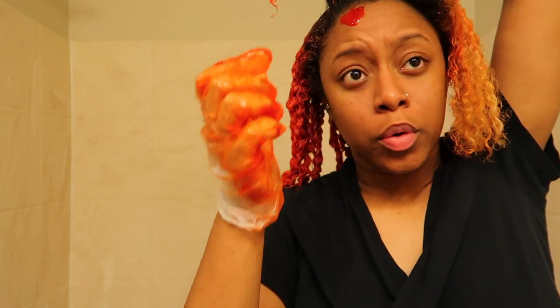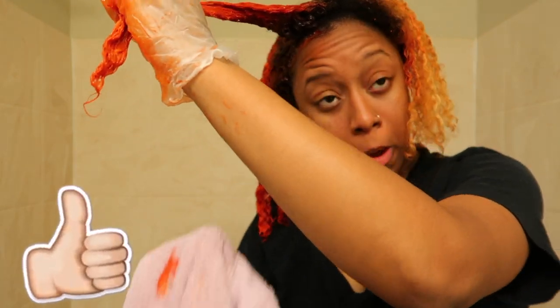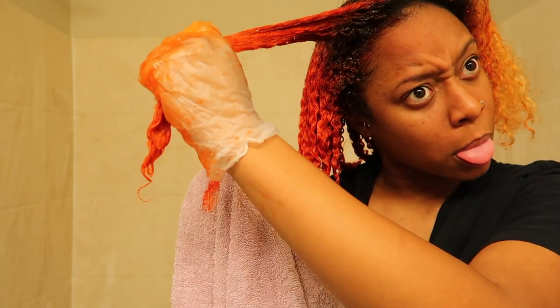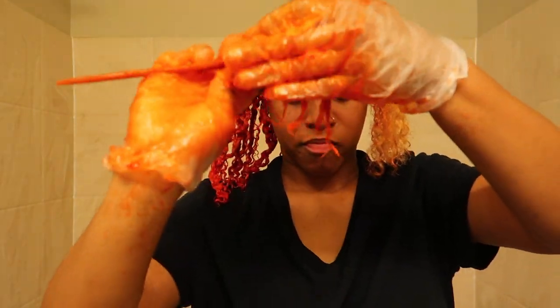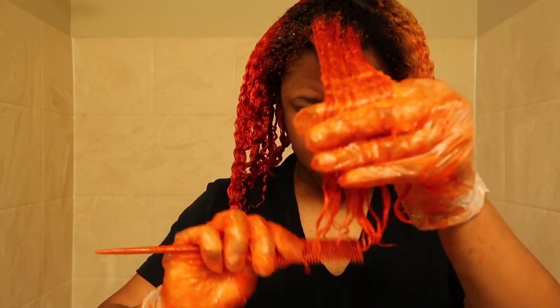I wasn't sure if I wanted to use the gloves or not — I looked too crazy debating it. Make sure y'all are wearing gloves when you're dying your hair, whatever color. With this particular brand, I just washed my hands a couple of times and the color came out — it didn't stain like I thought it would, which is really good. But still use gloves because you want to be safe when dying your hair.